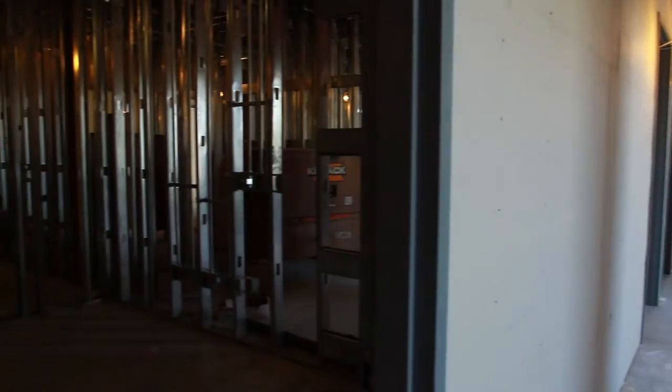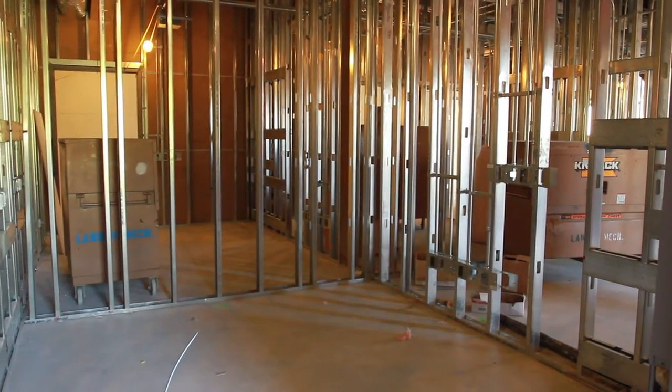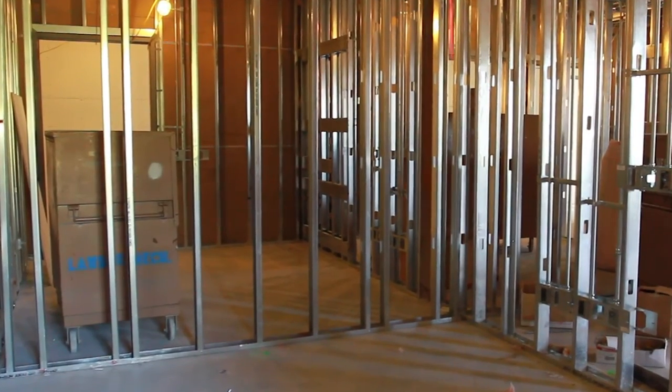These rooms will be outfitted with items you're used to seeing in a provider's office, but here an observation room is across the wall so instructors can watch students' interactions with high-fidelity mannequins and patient actors.